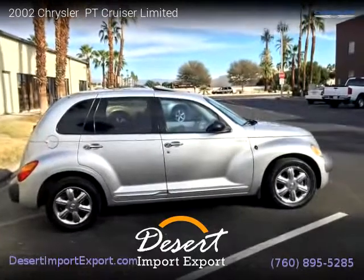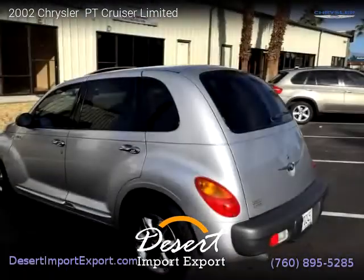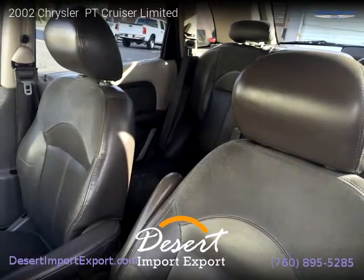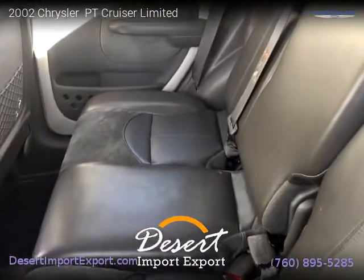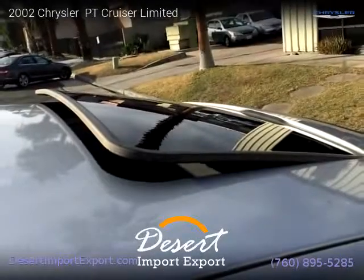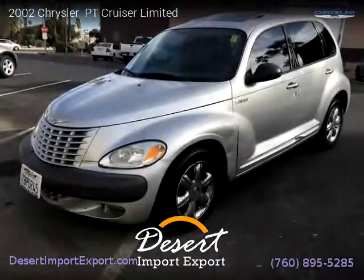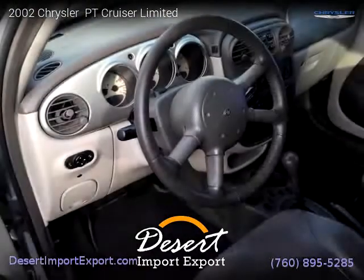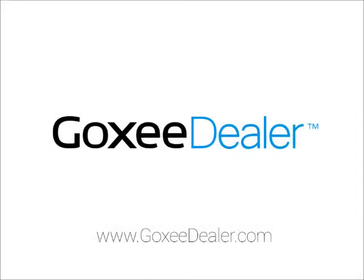For more information, please visit us at DesertImportExport.com or call us at 760-895-5285. Thank you for watching our video. We'll see you next time. Thank you.